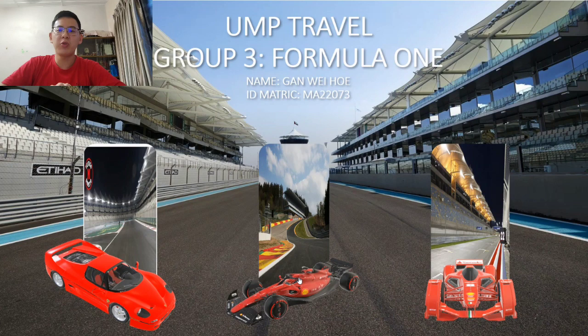Hi everyone, my name is Gan Weiho, IDMAT3 MA22073. Today, I want to share with you all about my group project title, which is the Formula 1 vehicle.